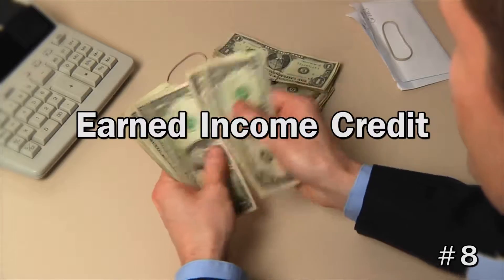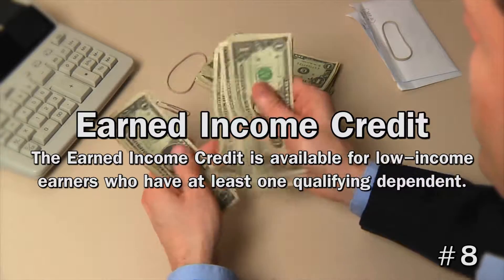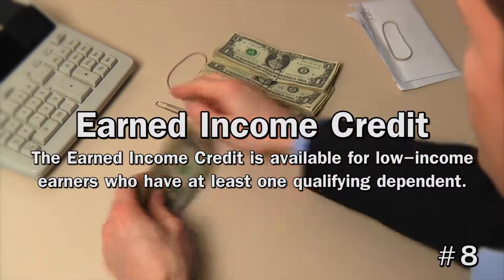8. Earned Income Credit. The earned income credit is available for low income earners who have at least one qualifying dependent. The amount you receive varies depending on your family size, marital status, and income.